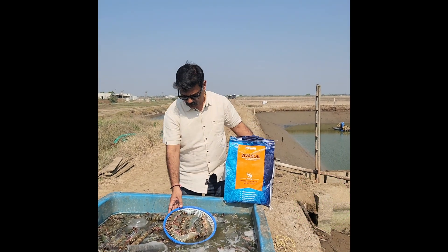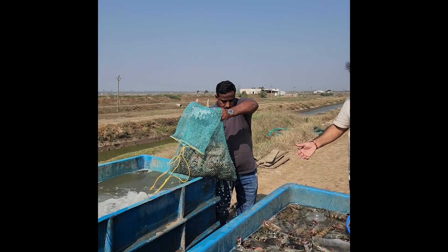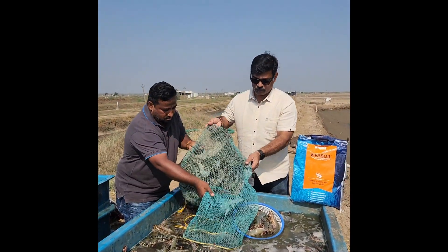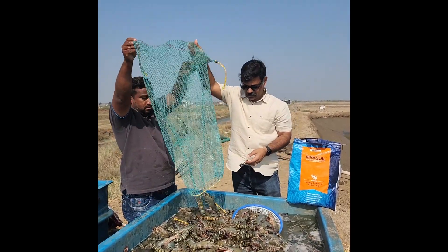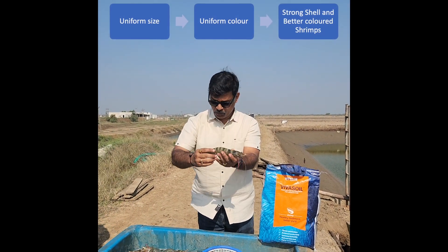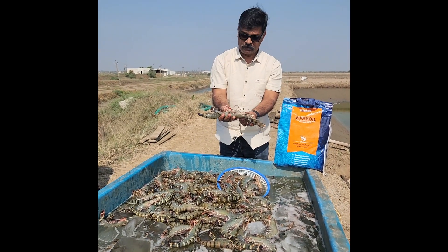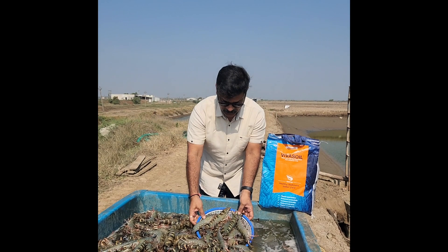You could see the wonderful harvest. You could see the quality of prawns, the shrimps — you could see the size. It is a beautiful 110 to 120 gram shrimp.